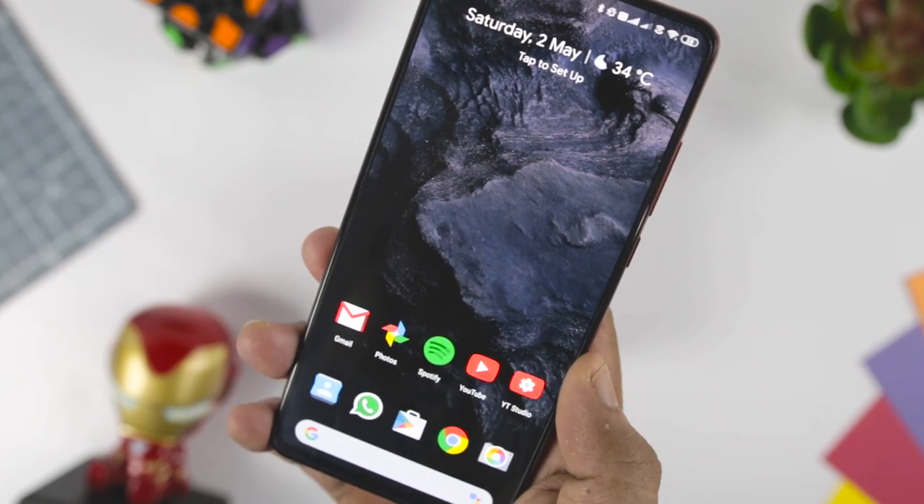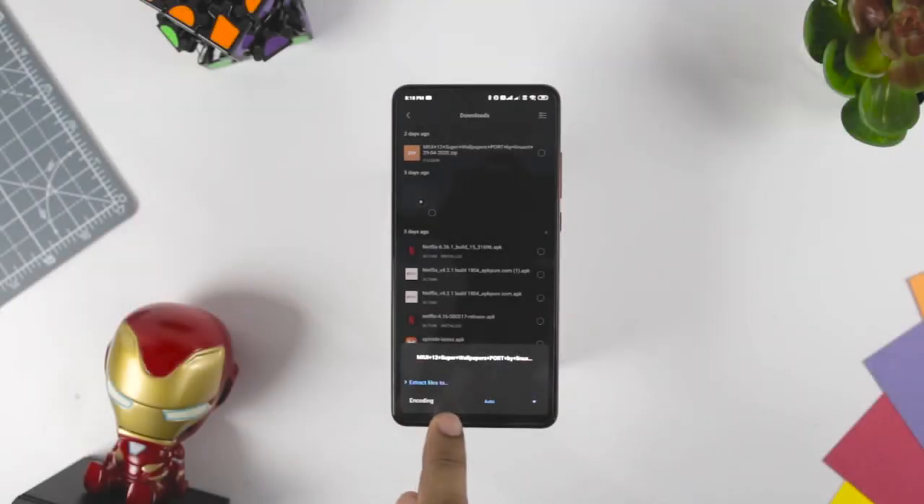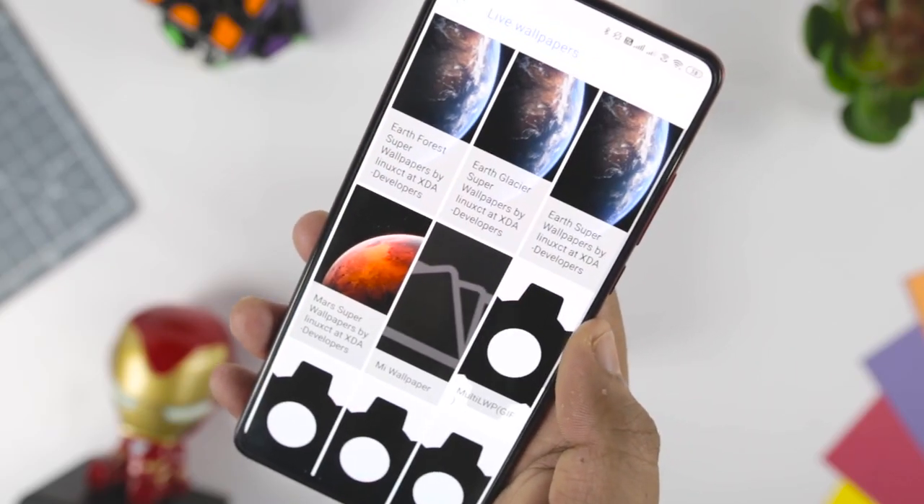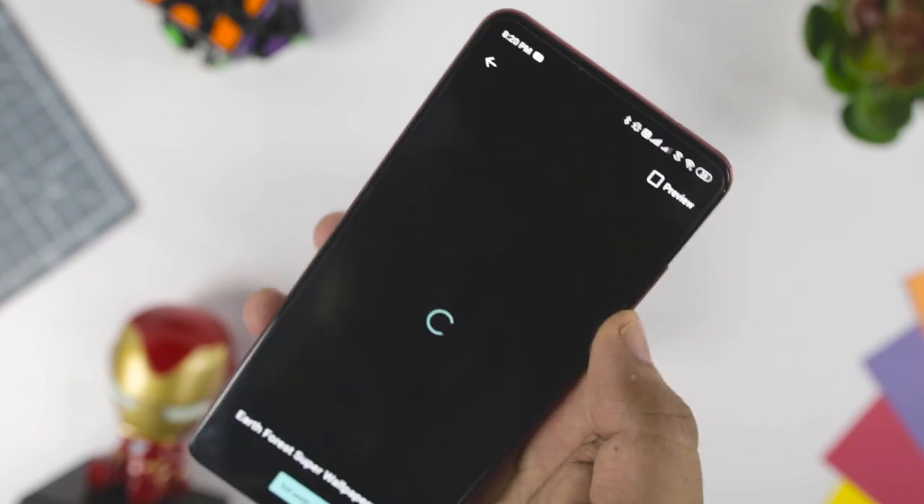You just have to download the ported Super Wallpaper zip file on your smartphone, then extract and install the APK file. You can apply the Super Wallpaper by using the Google Wallpaper app from the Play Store.